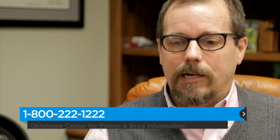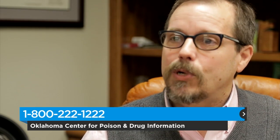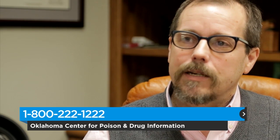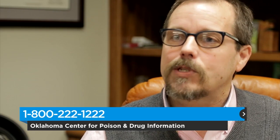I would advise parents or caregivers to call the Poison Center. We'll explain what we feel is the best course of action, and you can reach us at 800-222-1222. We've got nurses and pharmacists on the lines — they'll be happy to help you out.